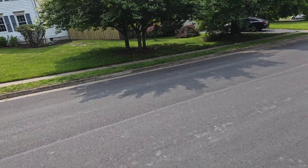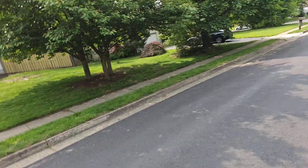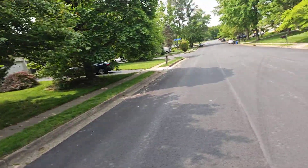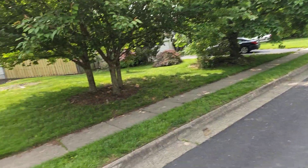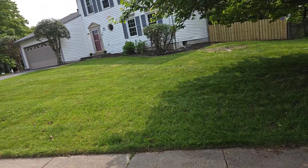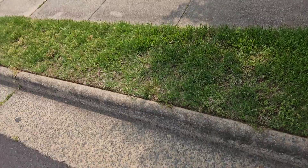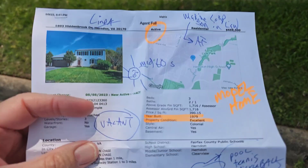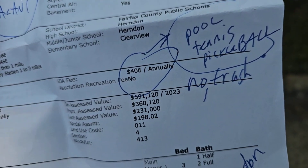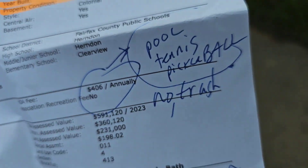Per my call with the realtor — I have to look at my notes — the HOA fee is very little, but it includes an outside pool, tennis courts, and pickleball. Let me get my notes out here. Yes: pool, tennis, pickleball. I guess pickleball has become a thing.